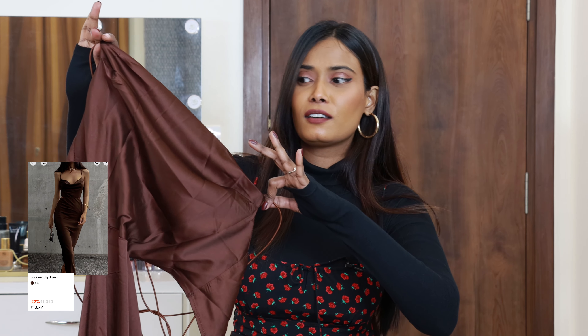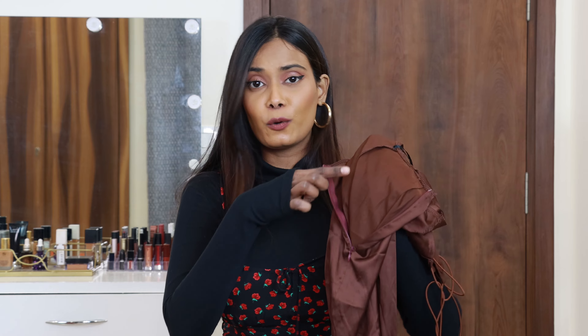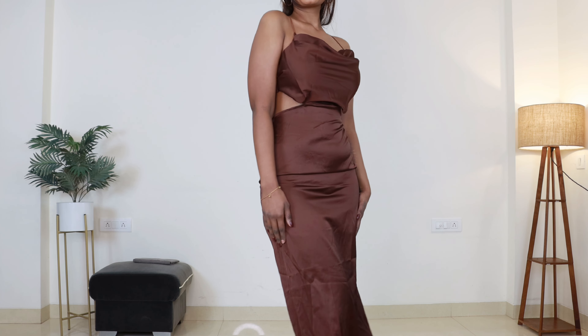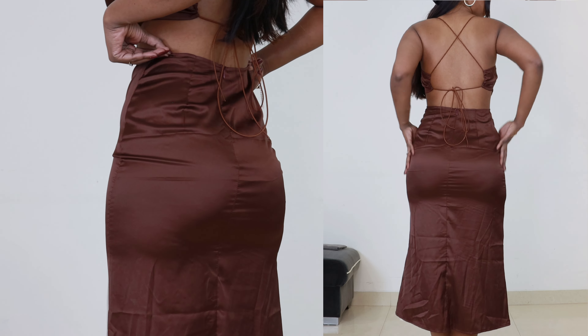Now for our last dress — I'm showing this last because I ordered the wrong size. I wasn't sure whether to include it or not, but I thought if it's on your wishlist, this review might still be helpful. It has almost the same backless design with straps, and a zipper on the back side as well. The straps are adjustable, so at the bust it's fitting well, but at the hips it's way too tight. The material is also not stretchable.